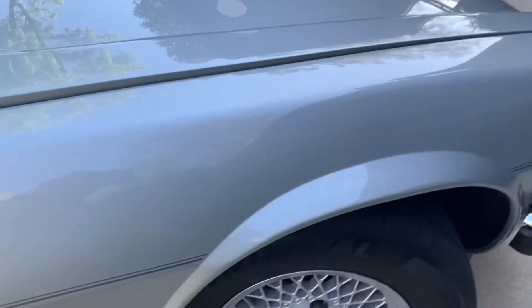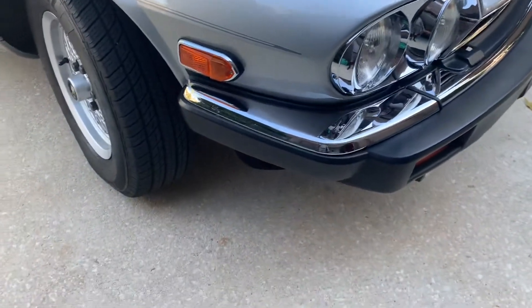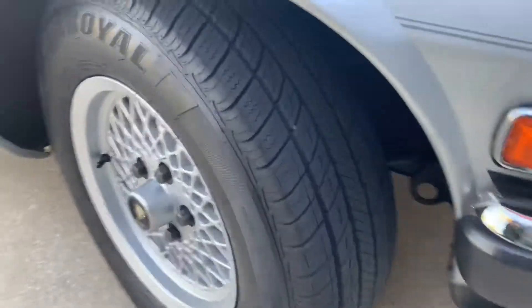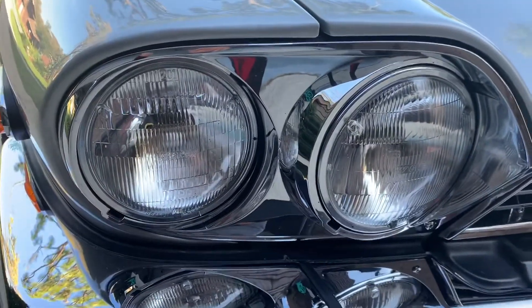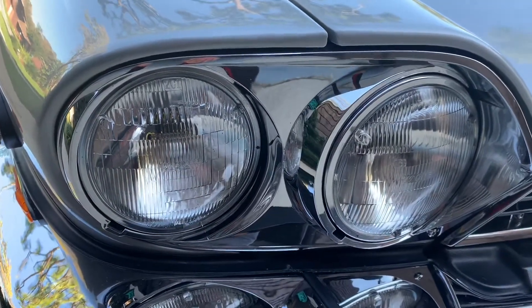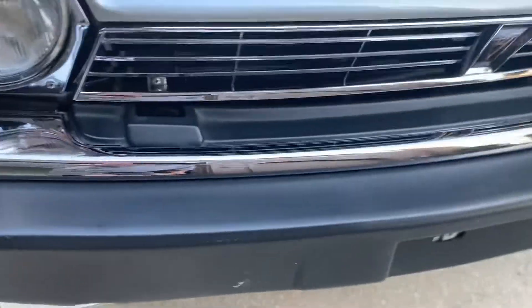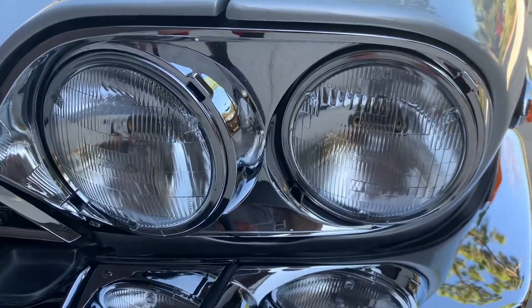Going down the side again — side markers are perfect, wheels are perfect, all brand new. You can see the beautiful chrome on the headlights; they're new. The headlights are new because over time the lenses got a little dull, so I put new ones in.